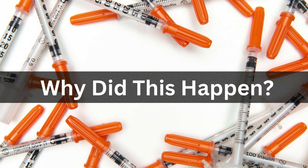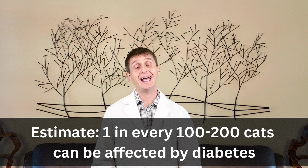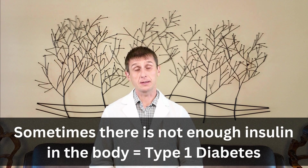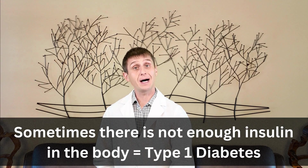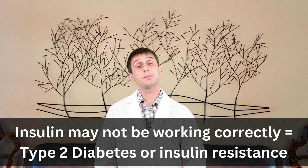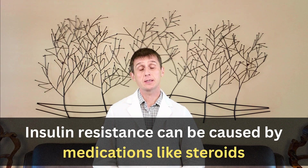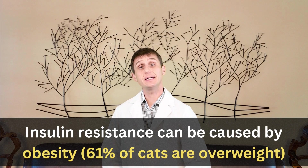Why did this happen to my cat? The truth is we don't always know. Estimates say one in every 100 to 200 cats has diabetes. Genetics plays a role — some cats don't make enough insulin. Maybe there's an issue with the pancreas, or your cat has a rare autoimmune disease where the body attacks the cells that make insulin. That's known as type 1 diabetes. Your cat may have enough insulin but something in the body is preventing it from working correctly, which is known as type 2 diabetes or insulin resistance. Medications like steroids can do it. Underlying diseases like hyperthyroidism or pancreatitis can do it.